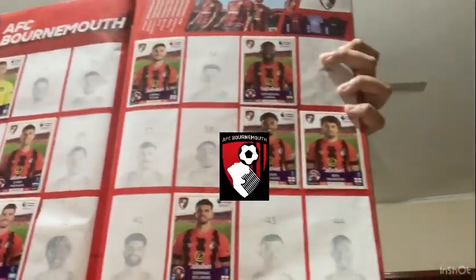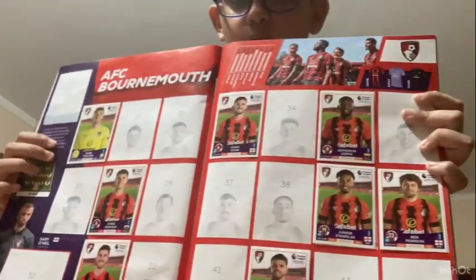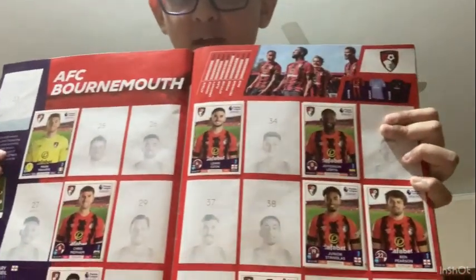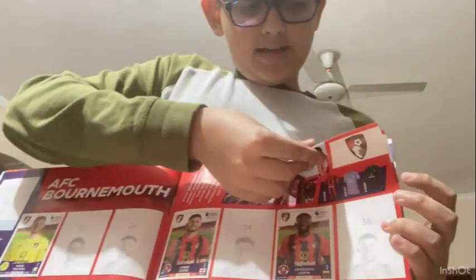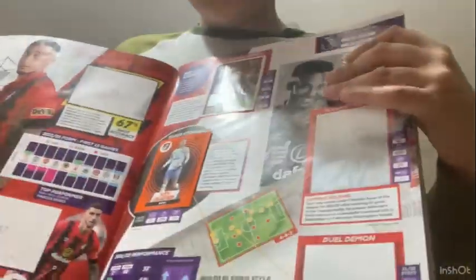The ones that are blank with numbers and pictures on them are the ones I haven't filled yet, but these are the ones I have filled. This is the team, and over here there's the kits - the home, away and then the third kit.